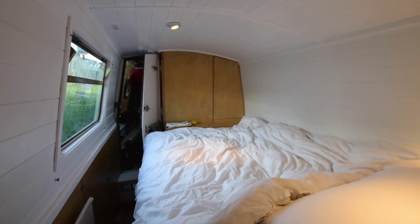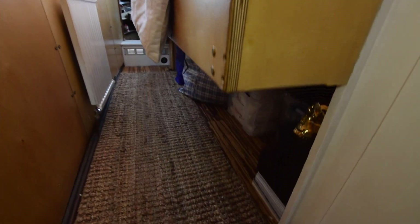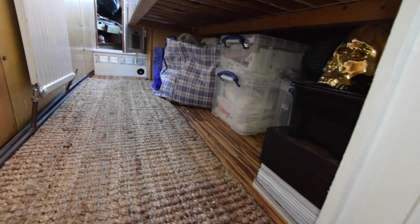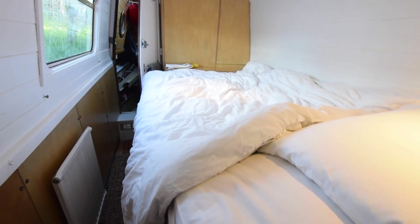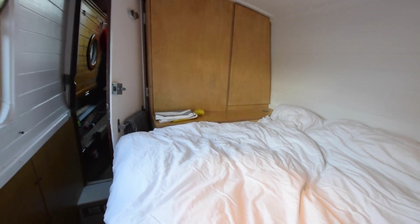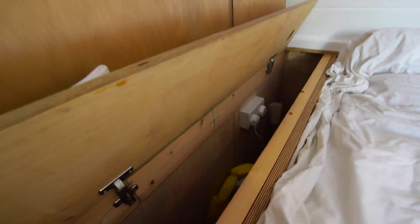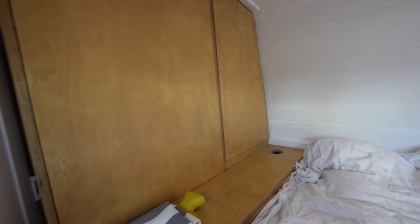Then the bedroom. The bed's a really good size — six feet four inches long and four foot six inches wide, with storage under all of it. It's massive storage under there. Reading lights above the pillows. At the foot of the bed there's a storage compartment.